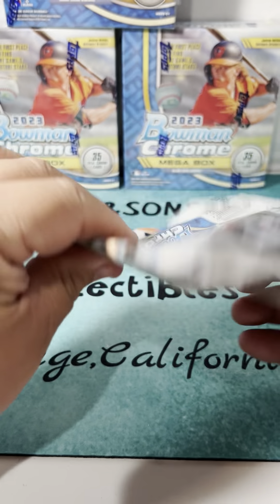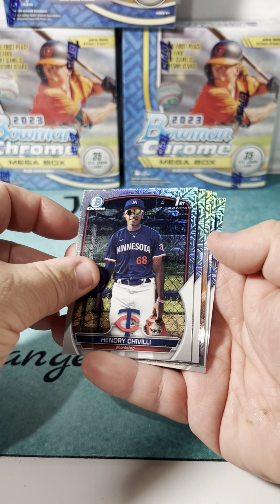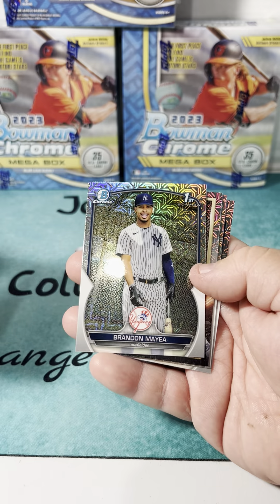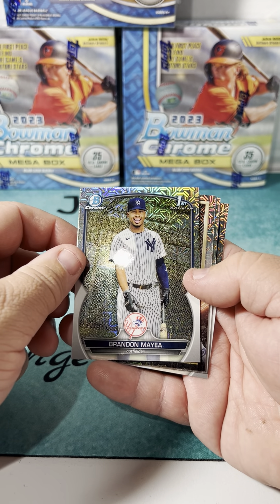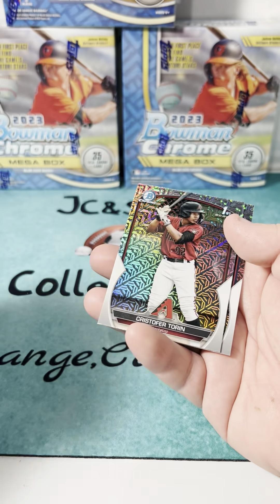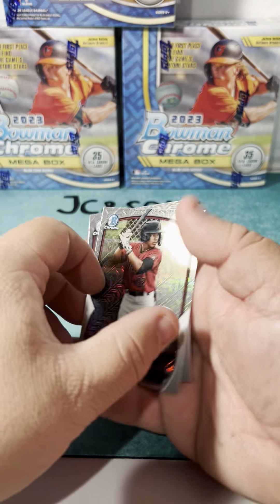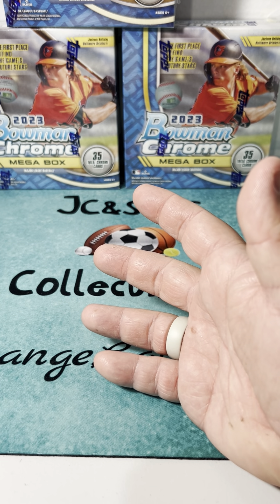Let's try the other one and hopefully get another numbered card or ideally an autograph. First Bowman Hendry Chivili, Brandon May first Bowman, iconic Julio Rodriguez - a nice looking insert with the mojo on it - first Bowman Christopher Torin, and Nelson Rata. Much better box given the numbered card, and a lot of first Bowmans as well.